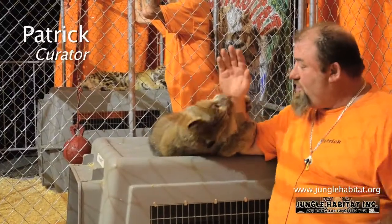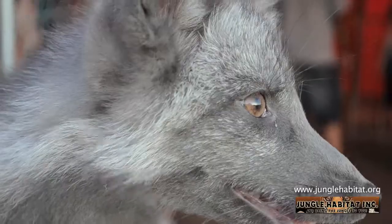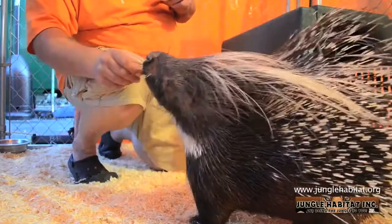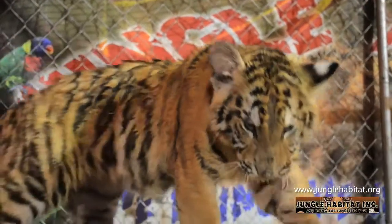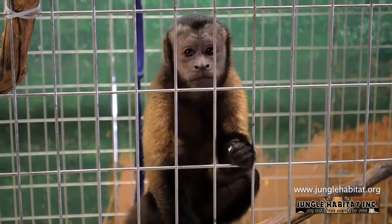Hey folks, welcome to Jungle Habitat. My name is Patrick. I am the animal curator here. I'm going to take you on a tour to show you some of the most unique and exotic animals from around the world, because at Jungle Habitat, we bring the jungle to you.